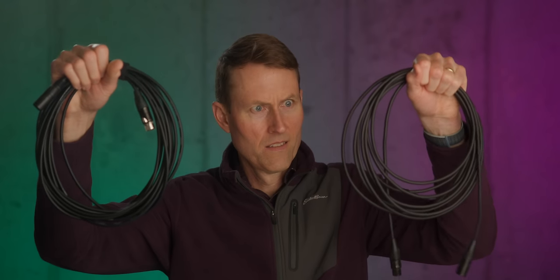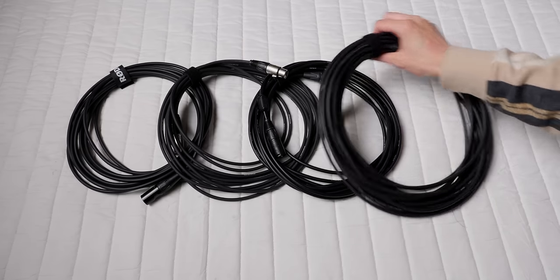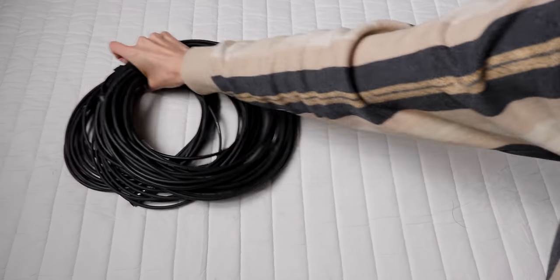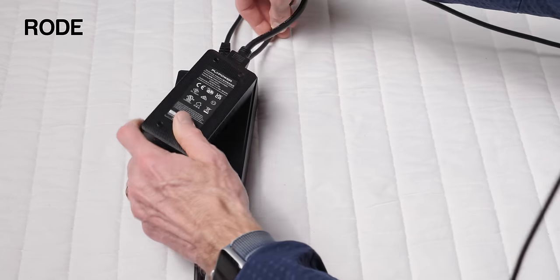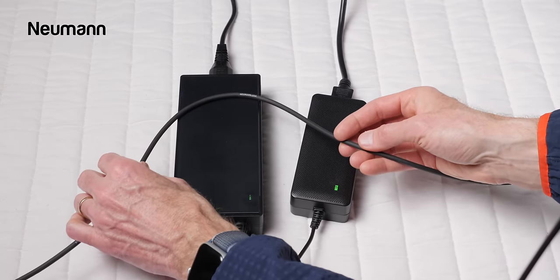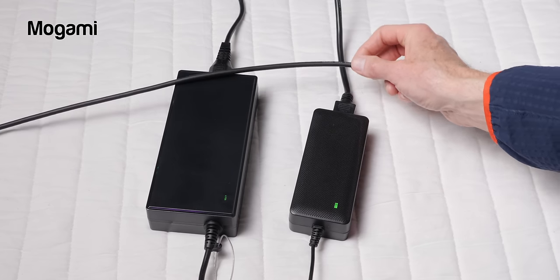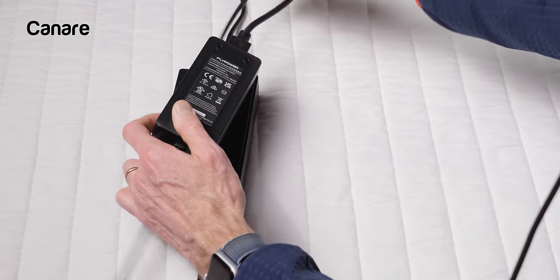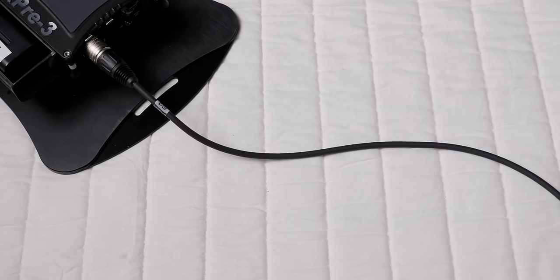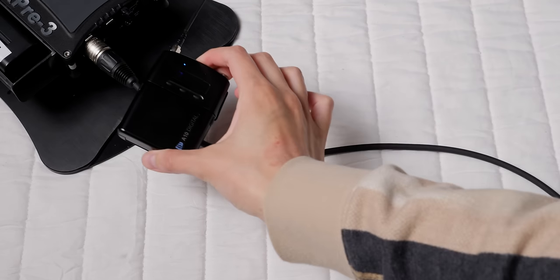Now, I imagine there are some really cheap ones where that might be the case, but in the cables that we tested here, we haven't found any difference. Let's jump into some examples. I have some examples of electromagnetic interference, and we did some testing with RF interference — we weren't able to generate any with any of the cables that we had.